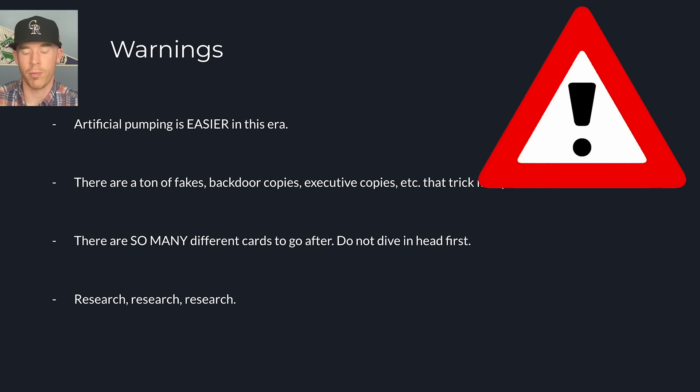One thing I want to warn you about: artificial pumping is extremely easy in this era. From what I've heard and seen, people can really inflate prices of sets — not just specific players' cards, but sets in general — by manipulating the markets because they're so rare. There are also a ton of fakes, backdoor copies, executive copies, and that type of stuff that tricks collectors. And there are so many different cards to go after, so do not just dive headfirst and start buying. Take some time, do some research, and identify what you want to purchase before you do it. This is research, research, research before you do anything.